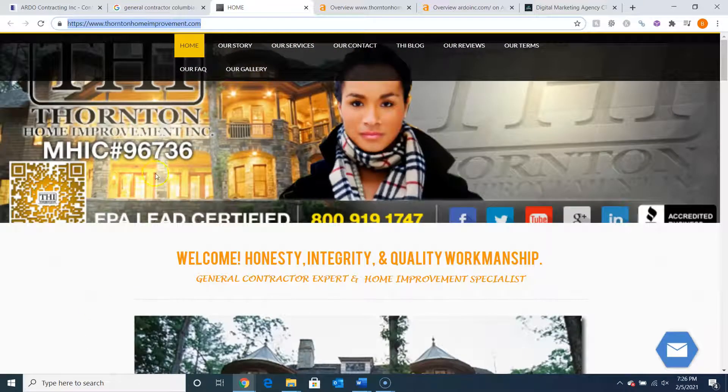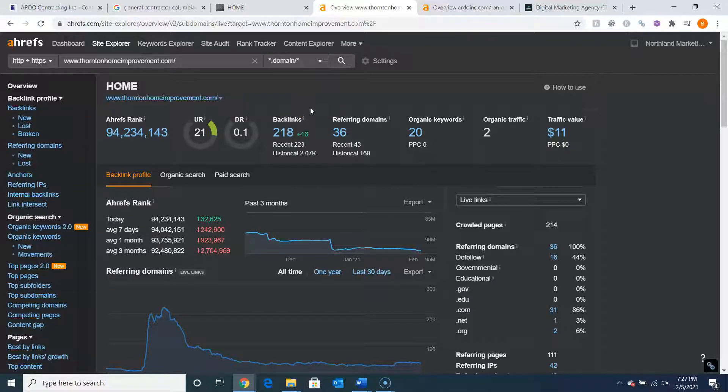This is a paid program called AREF that I use to research websites. The second thing I want to go over is UR and DR ratings. A DR rating is a trust rating, meaning how much Google trusts your website. A UR rating shows how powerful your website is in the eyes of Google. These are generally raised by backlinks. We can see they have 218 overall backlinks, and 16 of these are the powerful backlinks. A backlink refers to links that point back to your website. In Google's eyes, it's almost like a popularity contest. For example, if a blog website wrote an article about general contractors and listed your website URL as the company they recommended, that'd be one backlink.